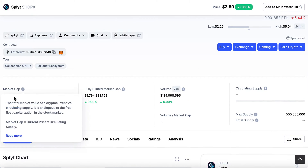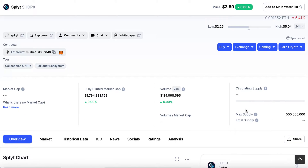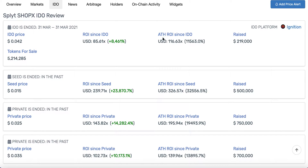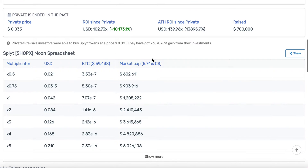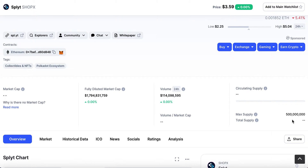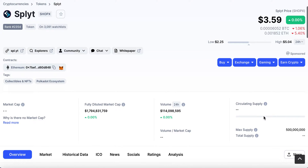The maximum supply is 500 million. If we look at the IDO performance, it's up 85x from there — sometimes it's quite hard to get into them. The circulating supply is 5.74% of the total. Taking the max supply of 500 million, multiplying that percentage by the price, we can see it currently has a market cap of just fractionally over 100 million. That could potentially be high for some people, but let me get into detail as to why it is what it is and why it also has quite a lot of potential to grow.